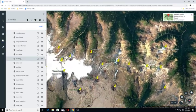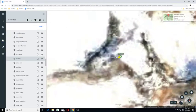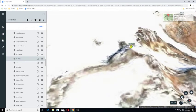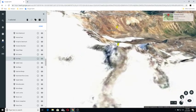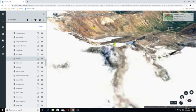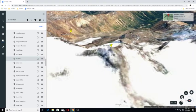Ice Peak is a stratovolcano located 24 miles west of Tatogga and two miles south of Mount Edziza, British Columbia, Canada. So this is a stratovolcano.